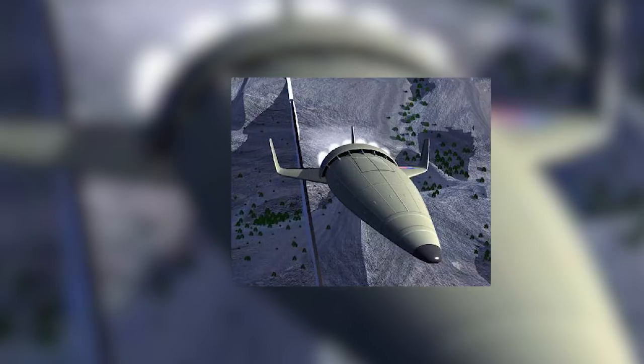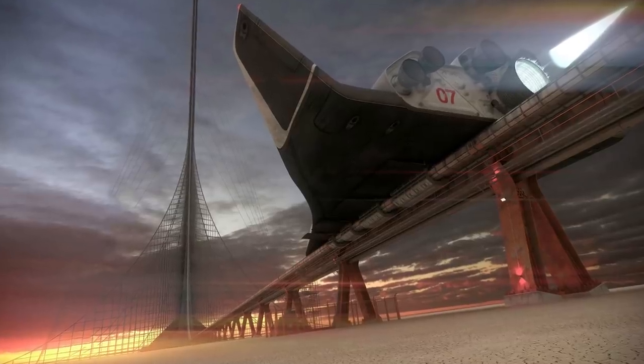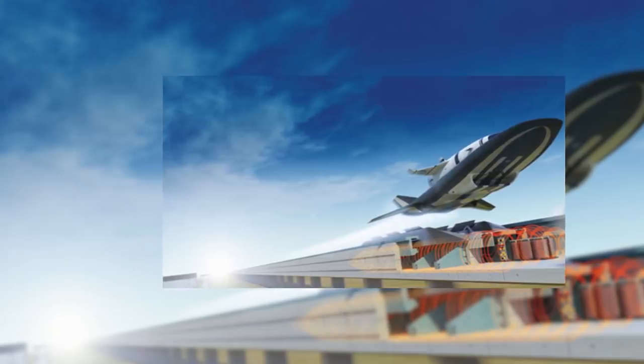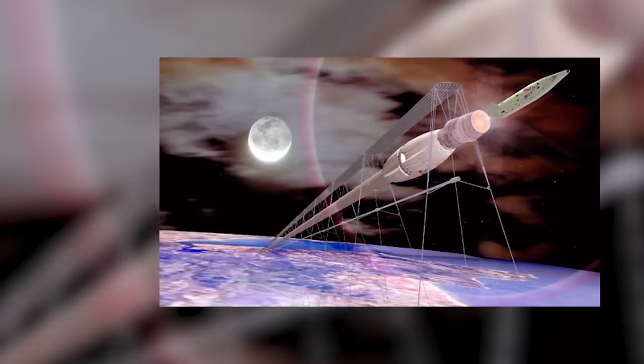Once in the air, the Maglev uses scramjets for thrust. The system could be used in urban environments for quick travel between two places, or as a shuttle between connecting airports. It's suited for this because the magnetic launch system reduces noise pollution.